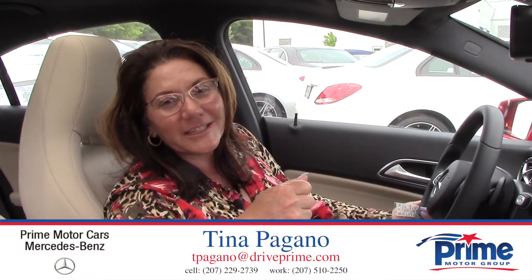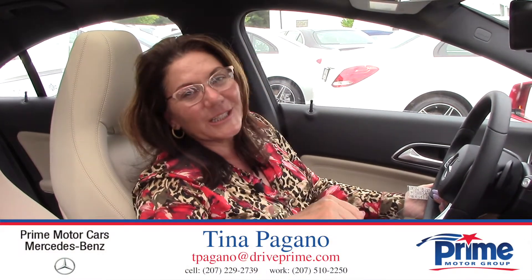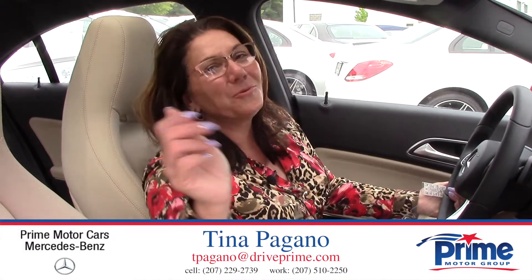So thank you so much for your time. I'm going to leave you with my cell phone number, 207-229-2739. I look forward to hearing from you and let's schedule an appointment for you to see this gorgeous CLA for yourself. Have a wonderful evening.